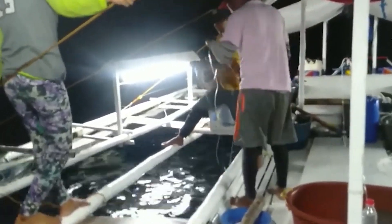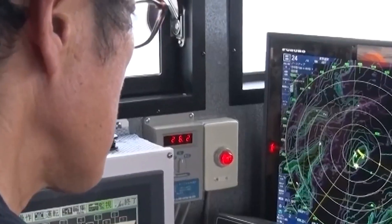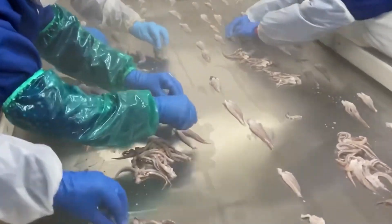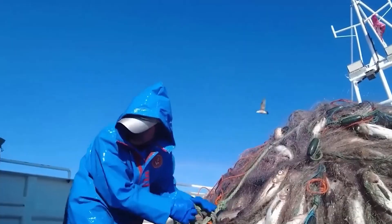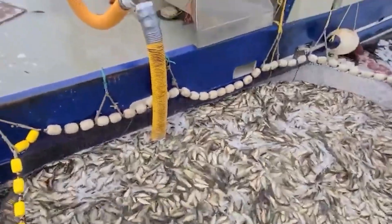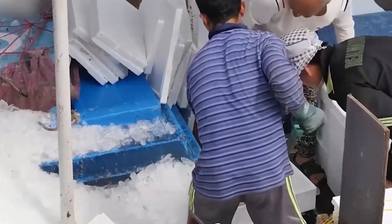South Korea also boasts a thriving fishing industry, characterized by large-scale troll fishing for species like mackerel and Alaska Pollock. Advanced technologies such as sonar and GPS enhance the efficiency and effectiveness of shrimp fishing by accurately locating shrimp populations. South Korea emphasizes sustainable fishing practices with strict regulations, including total allowable catch limits, seasonal closures, and fishing gear restrictions to protect fish populations and ensure long-term viability. This approach supports the domestic market and makes South Korean seafood products competitive globally, particularly in Japan, the United States, and Europe. Both Japan and South Korea demonstrate how advanced techniques and a commitment to sustainability drive successful and environmentally conscious fishing industries. Their innovative methods and rigorous standards ensure the continued availability of high-quality seafood while protecting marine ecosystems for future generations.